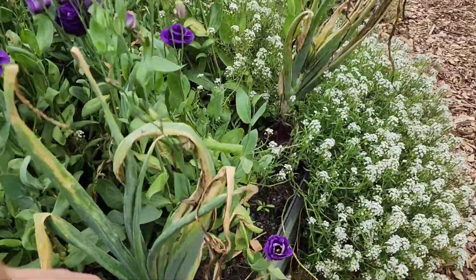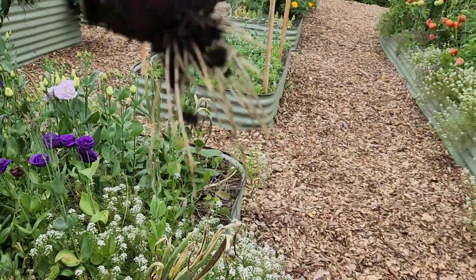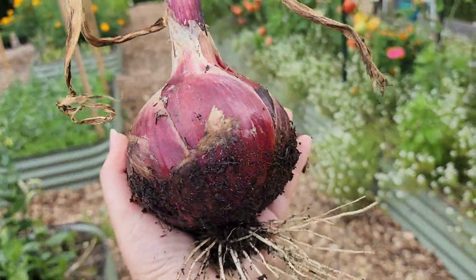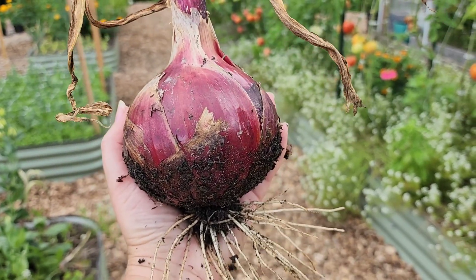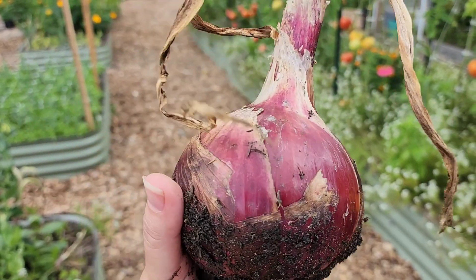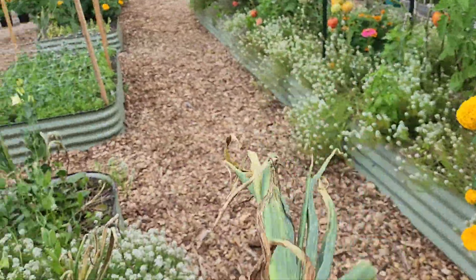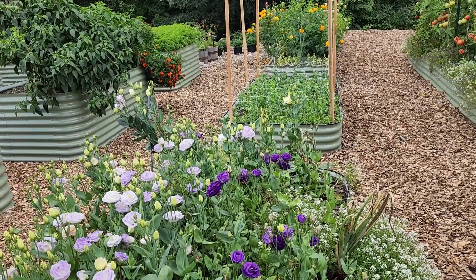Over here we've got onions to pick. I'll just give you an idea of how big they are. I gotta get the rest of these out of the ground before they start splitting or rotting or having bug issues. But this thing is massive - this is probably close to a pound of a red onion. So we'll be making some quick pickled red onions.